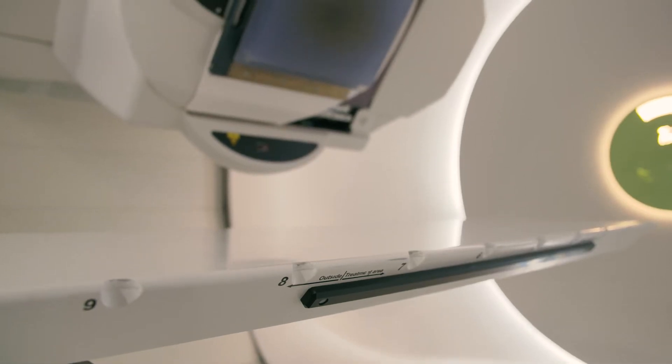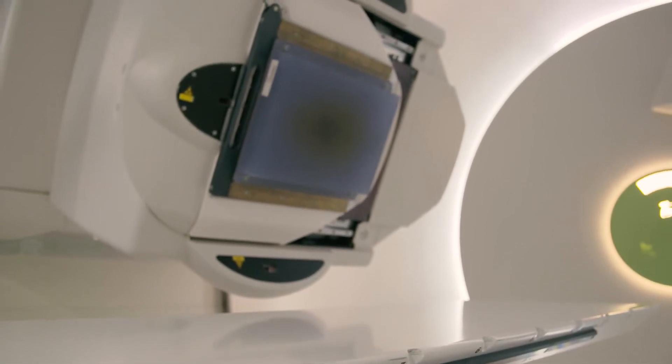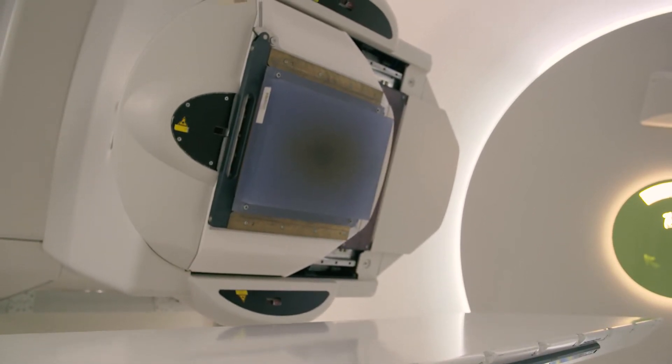This is one of the treatment rooms. In three of the rooms we are able to determine the best beaming directions by moving the gantry. The advantage of this method is that we can avoid important organs that might get in the way, such as the kidneys or lungs, enabling us to provide the best possible care.